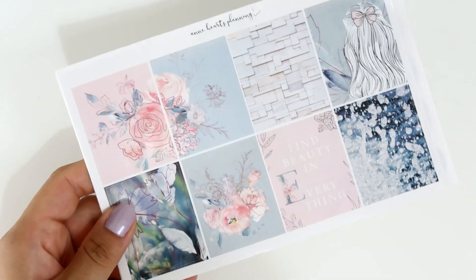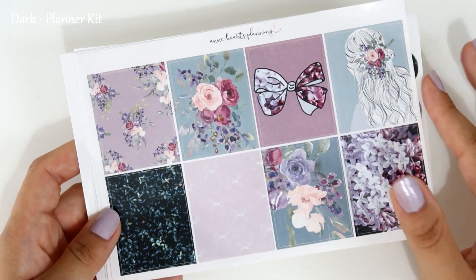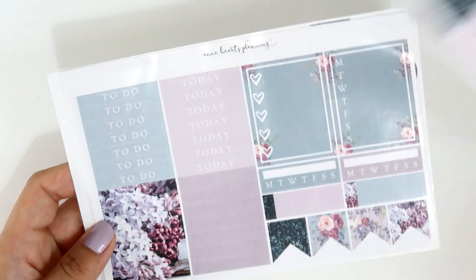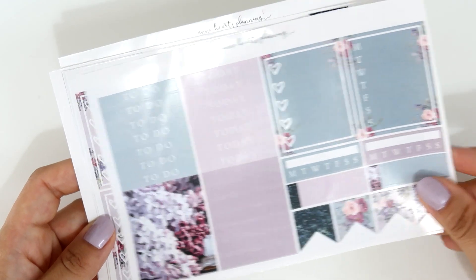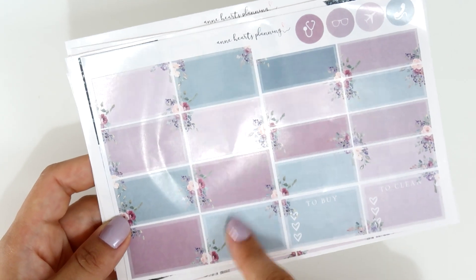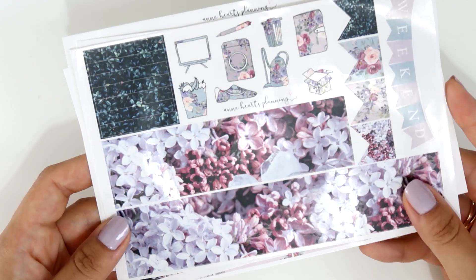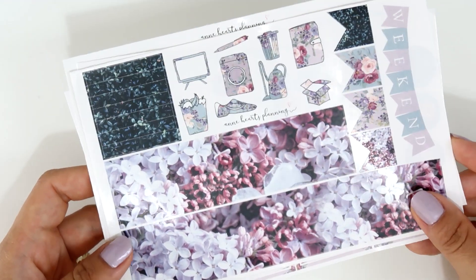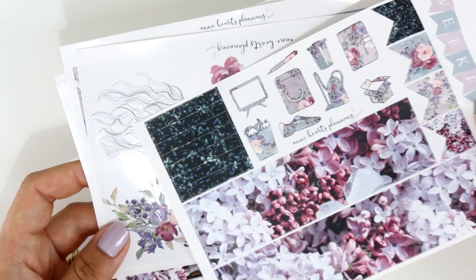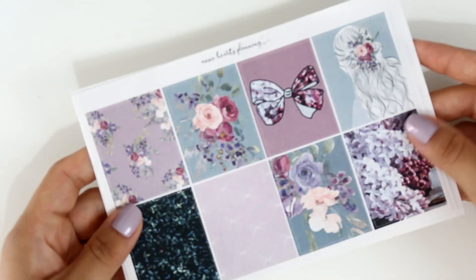The second kit is beautiful — it's all purple, perfect for spring or September. It has headers, sidebar stickers, boxes, quarter boxes, and half boxes. I love that she includes little flowers on the corners. There's a stunning beautiful bottom washi, a weekend banner, more headers, icons, and a beautiful deco sheet.